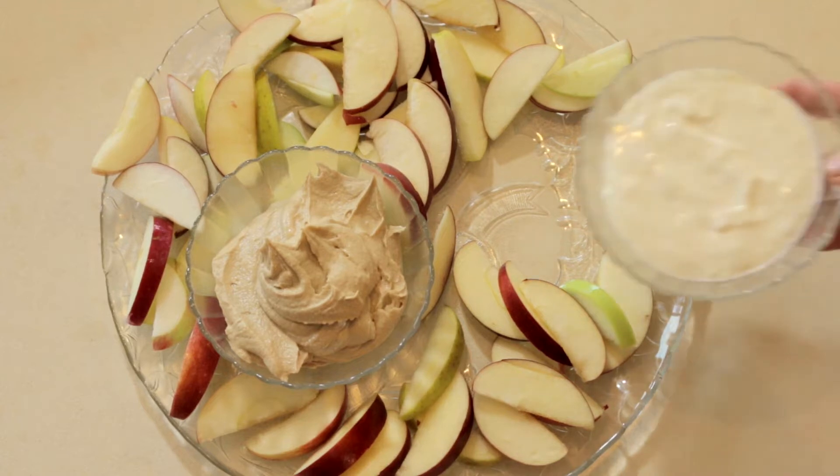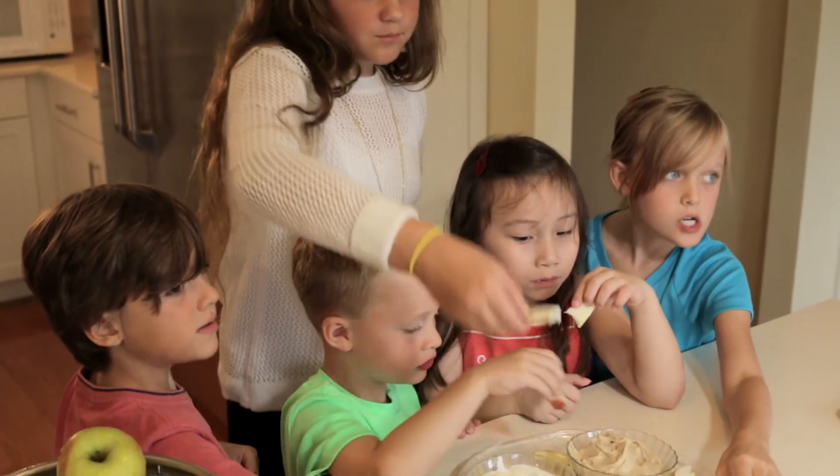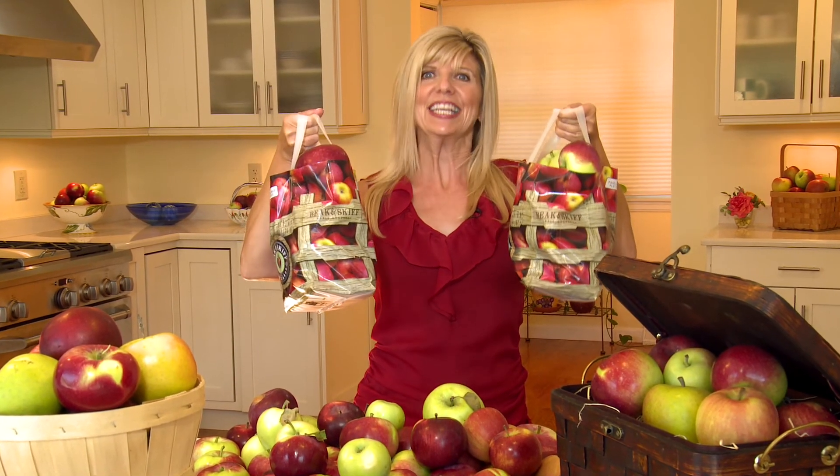After making the dips, add them to the center of an apple plate and serve. When you get your kids involved, they're more likely to try and eat healthy food. So buy a few bags of apples and get started.